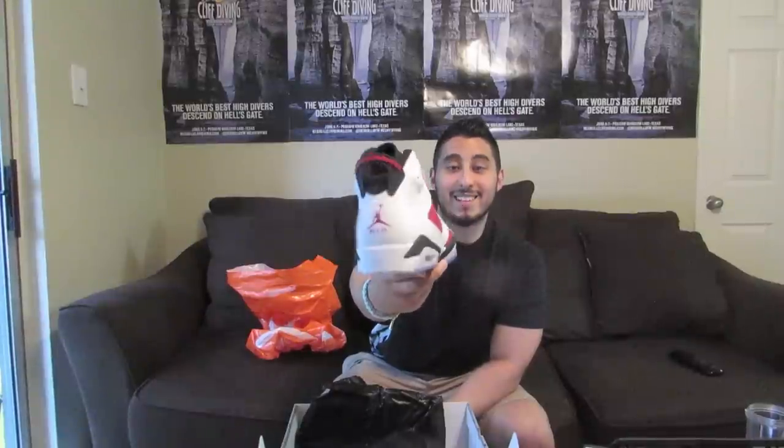Jordan 6 Carmines — how crazy is that for $136? So first I was thinking, are they B-grades? Like, what's wrong with them? They're actually not B-grades and there's nothing wrong with them. I thought there'd be like some major glue stains or you know how great Jordan Brand is, but I checked out both pairs and they look amazing.